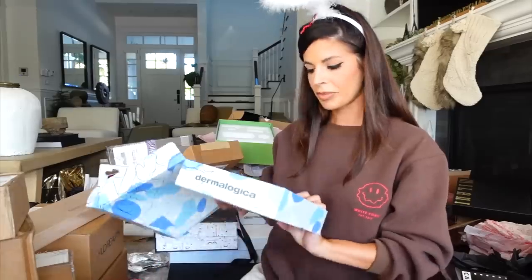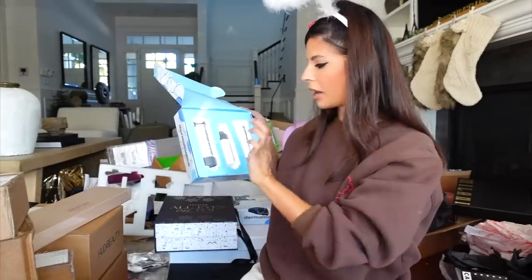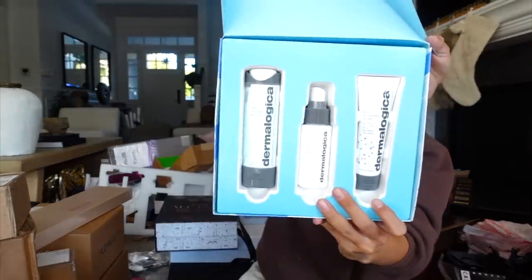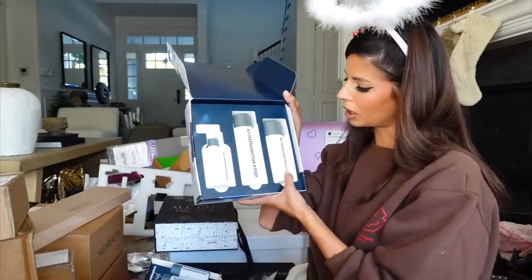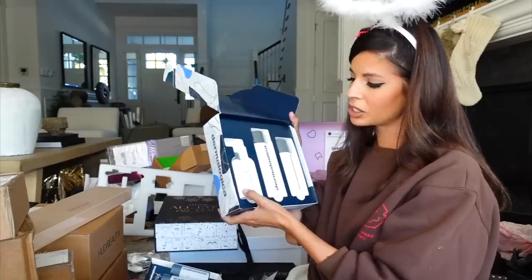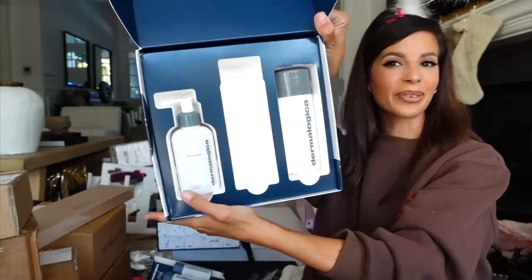We have the gift sets from Dermalogica — it's just like their holiday gift set with an exfoliating mask, a toner, and a facial cream all in one. Love Dermalogica. And then we have another one — this is one of my favorite products from them, a daily micro exfoliant as well as a cleanser, and their pre-cleanse makeup remover. It just flew out of the bag!